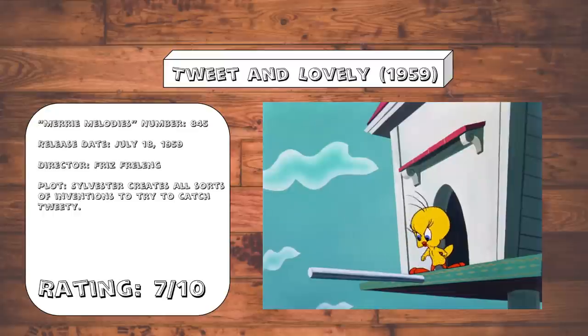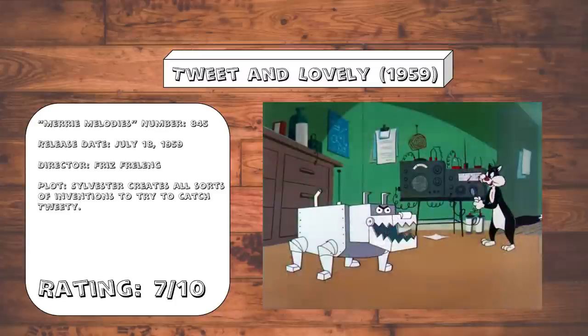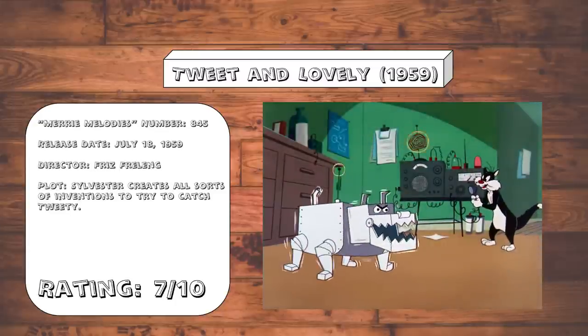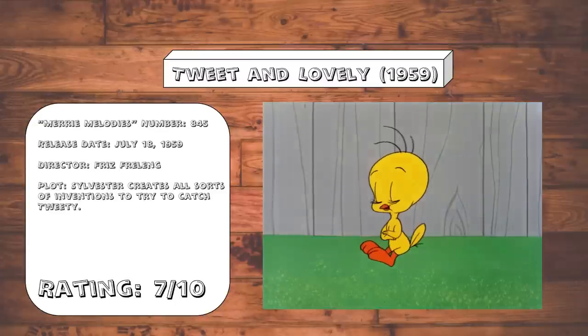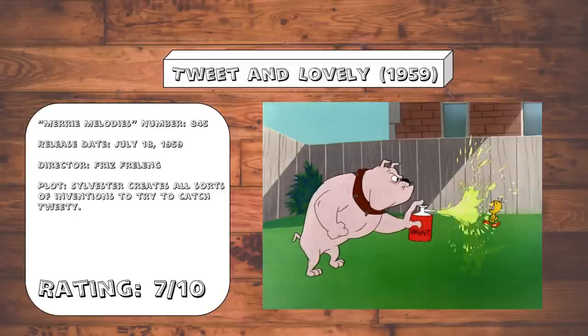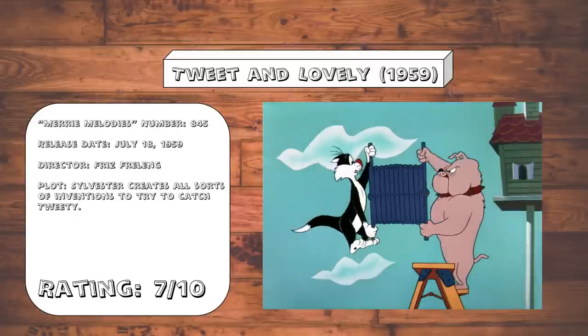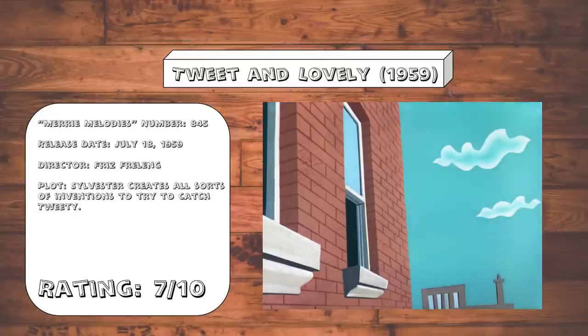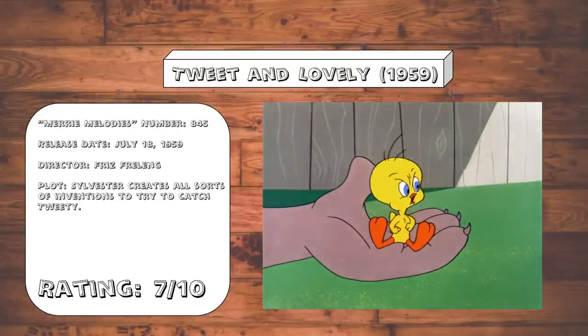Tweed and Lovely. A perfectly standard Sylvester and Tweety outing — it kind of feels like something straight out of one of their older outings without any sort of gimmick, unless you count Sylvester being housed in a laboratory as a gimmick. And sometimes there is something to be said about the familiar as long as it's done well, and this one is done reasonably well, albeit without a ton of standout moments. Except for this retracting grabber bit. Also, Tweety — that is not what hypocrite means.